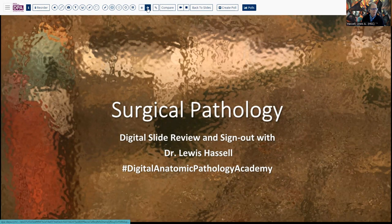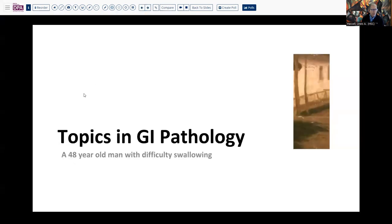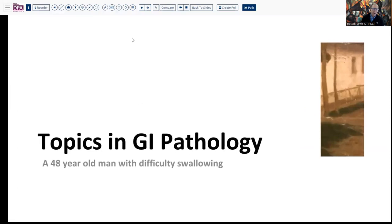Our case today comes from the realm of GI pathology. It's a 48-year-old man who's had difficulty swallowing. And I thought this allowed us to review a couple of things that might be useful to think about when we have a patient with those kinds of symptoms.